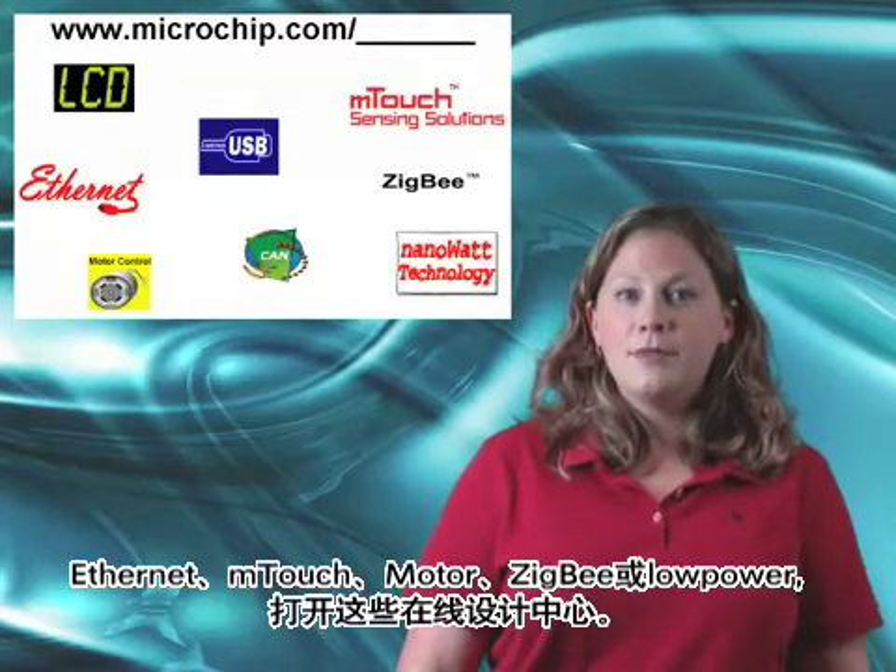Visit our application design centers to find free software, app notes, and relevant web seminars. You can find these online by typing microchip.com slash LCD or USB, Ethernet, M-Touch, Motor, ZigBee, or low power.